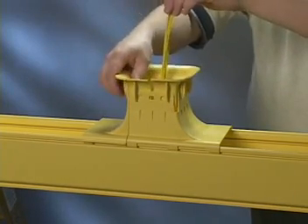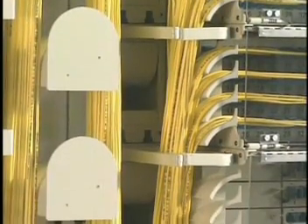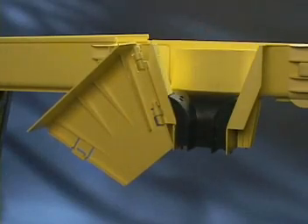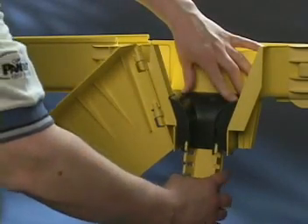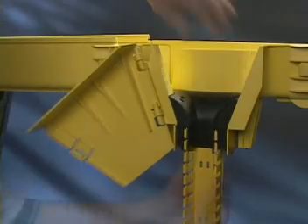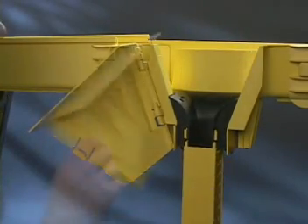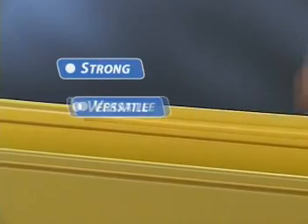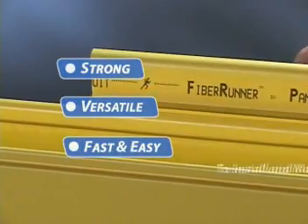The spillover fitting provides a transition method for existing installations where installing an additional T-fitting would be difficult. The upspout fitting snaps easily onto 4x4 and 6x4 channels without tools and features a unique hinged design, allowing fast access to cables while maintaining full-bend radius control. Upspout fittings can be positioned directly under cable management areas of racks or cabinets, speeding underfloor installation, with a transition to Panduit's FiberDuct 2x2 and 4x4 routing system for a fully enclosed solution mounted to the front or back of equipment racks.